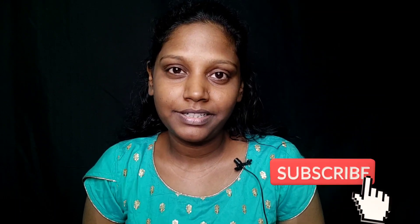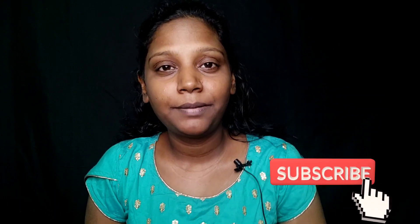This makeup look is for my hair color. Makeup look is finished. If you are watching for the first time, please do subscribe and press the bell icon. If you follow Instagram, please follow Glam Girl Tamil.